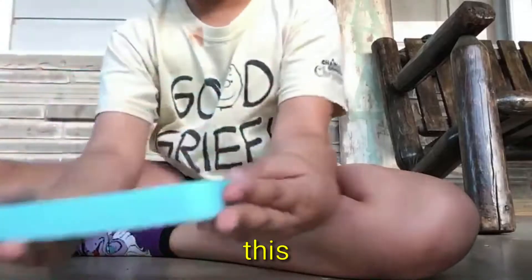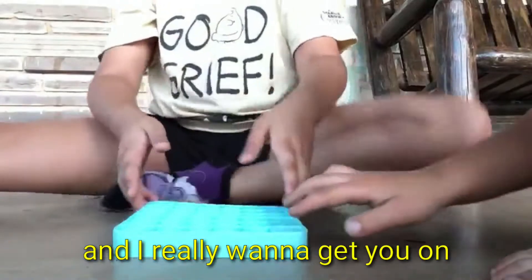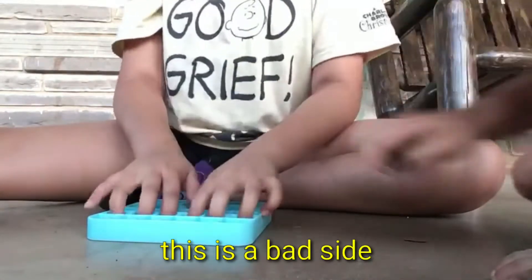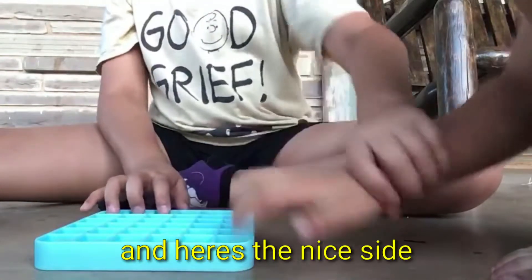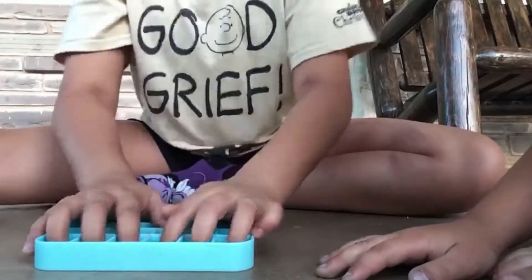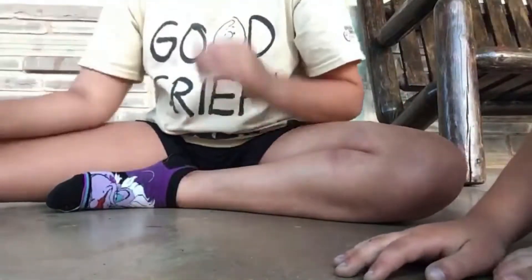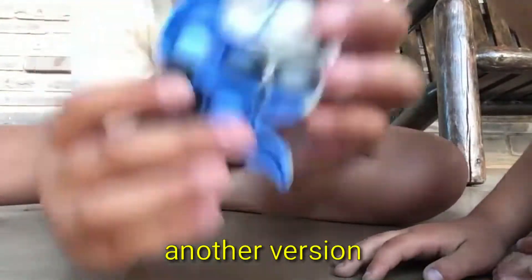Then we found this poppet — it's really good. This is the bad side, but it's a really nice poppet. I got this from Target for only 10 bucks, and here's the nice side. It has these little ABC, one-two-three ones on it — really good for toddlers. Then we found this mini poppet, which is just like another version. Here's the really good side.